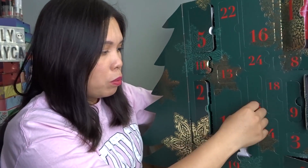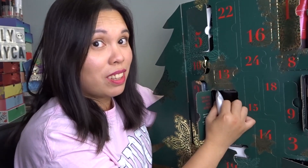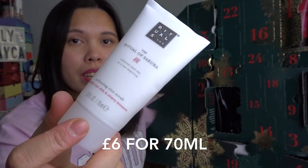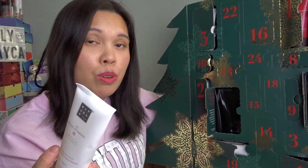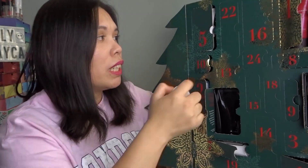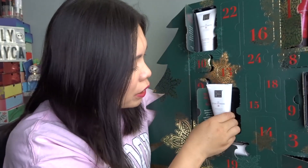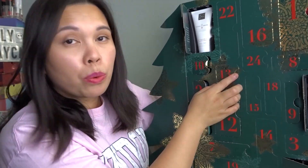Day twelve: the Ritual of Sakura Softening Rice Scrub, 70ml — a deluxe sample size. I love scrubs from this brand; they're not harsh on sensitive skin and the smell is lovely. It has the same scent as the Sakura Body Cream from day five.